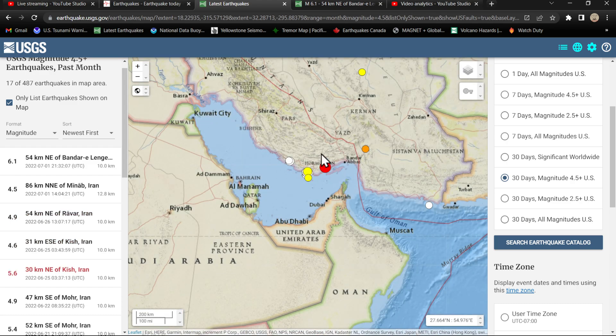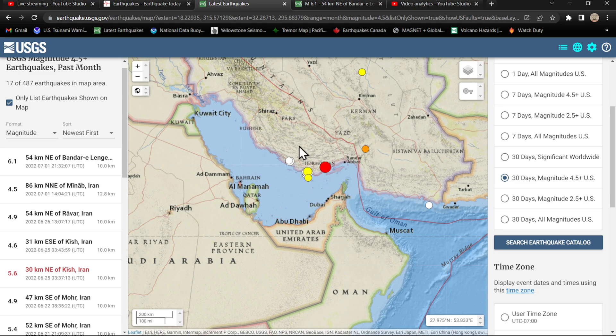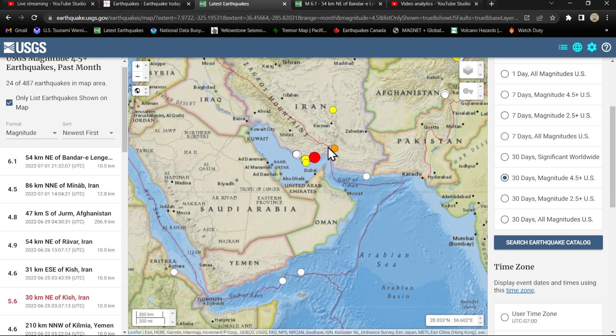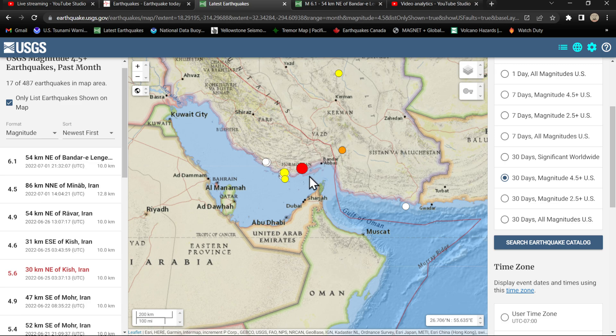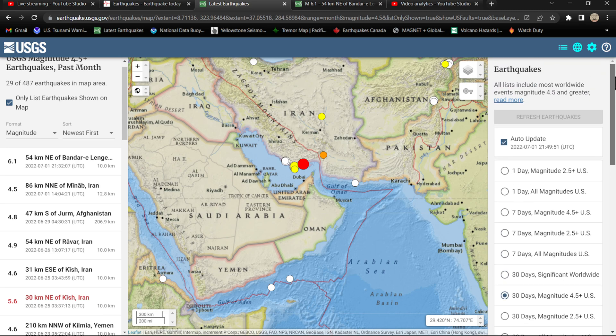Swarms do tend to lead to much bigger earthquakes in the area. I wouldn't doubt it — this type of strain, a 6.1, could turn into something much bigger regionally. Looking at historical data, they do get some larger quakes in this area than the 6.1. So just a heads up for that area.